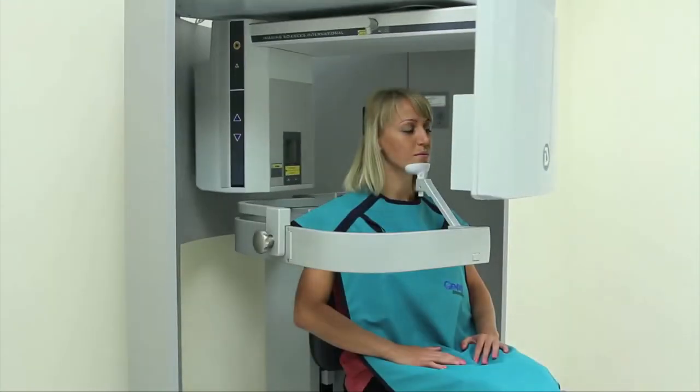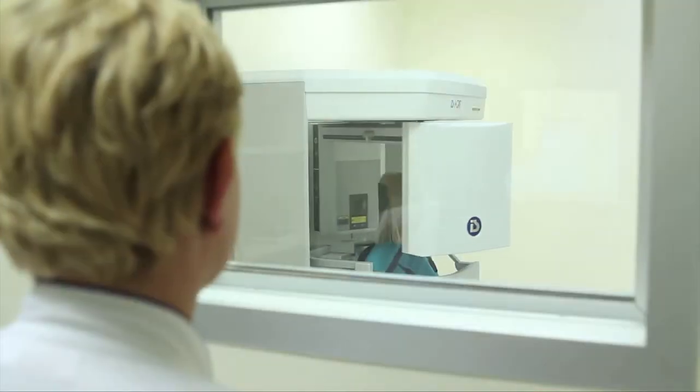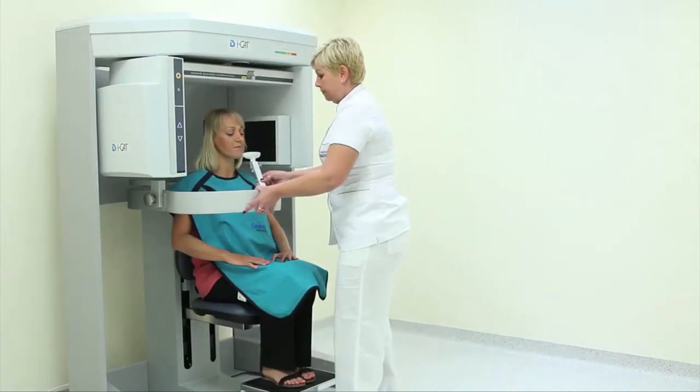CAT scanning is mainly used in implantology. Capturing a photograph takes a few seconds and, thanks to cone beam scanning tools, the radiation levels are brought to a minimum compared to conventional scanning.